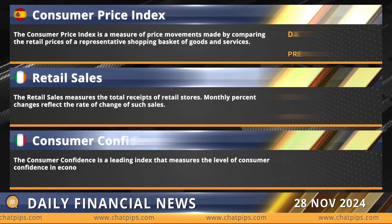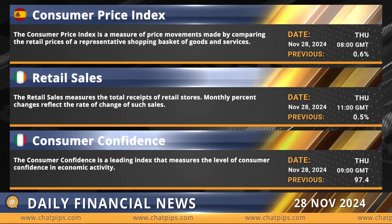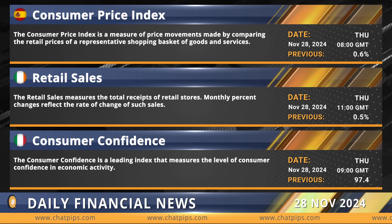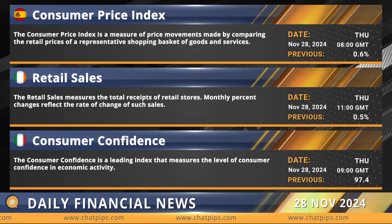And now, let's review today's major economic events. Upcoming economic releases on the calendar include high-impact events alongside moderate and low-impact reports. Traders and investors alike should be prepared, as any of these data points could spark changes in market dynamics and volatility.